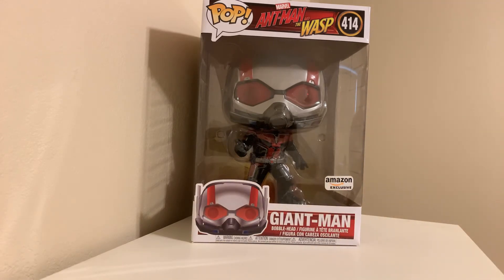Once again, the Giant Man Pop from Amazon. Thanks for watching, thanks for subscribing, and we will catch you next time. Bye bye.